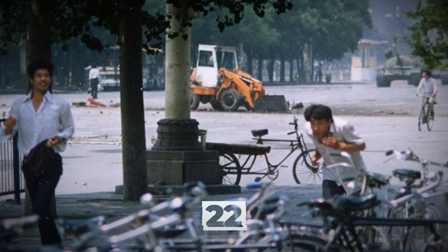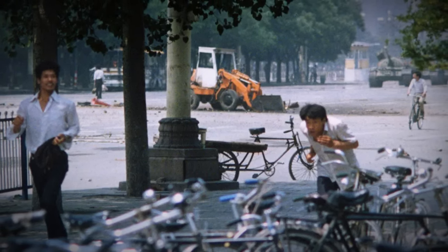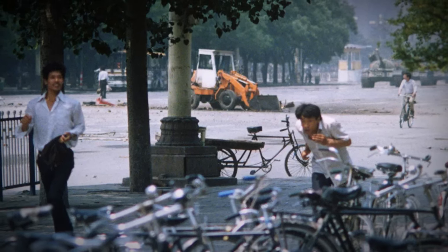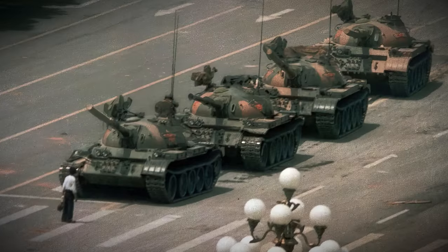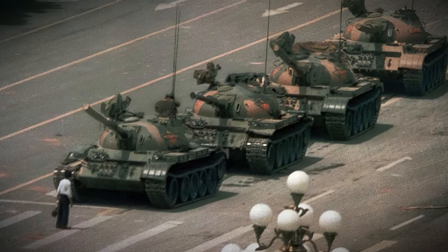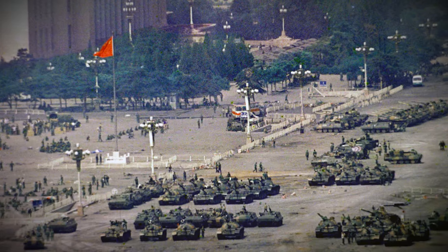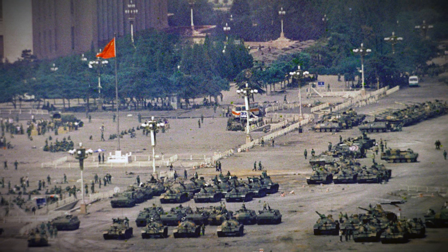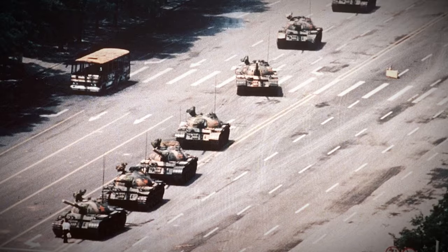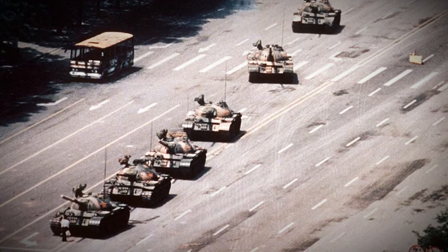It seems like an ordinary photo with nothing remarkable at first glance. Now look at the person in the background, in the left corner of the photo, and at the tanks in the right corner. This person is the unknown rebel who single-handedly blocked a column of tanks during the Tiananmen Square protests in June 1989. The identity of the rebel couldn't be established, but there is a theory that it was 19-year-old Beijing University student Wang Weilin. His fate is unknown — he may have been executed or imprisoned, or he may have escaped from the country.